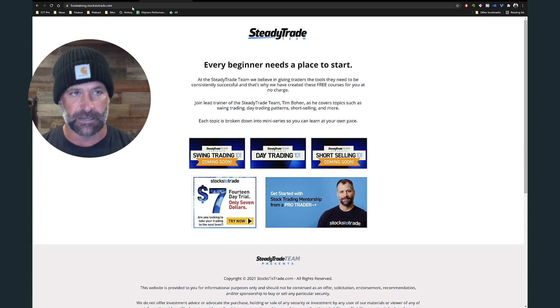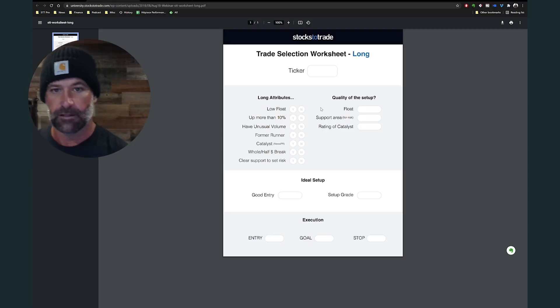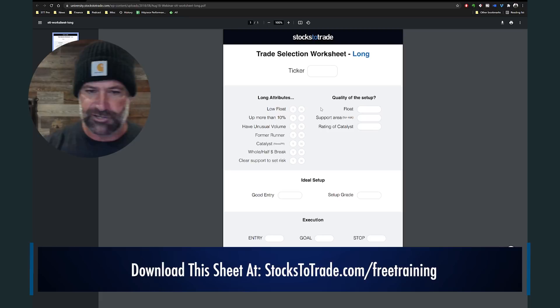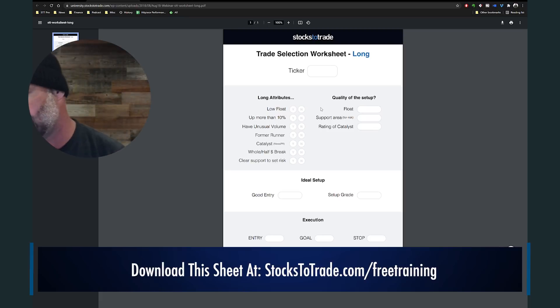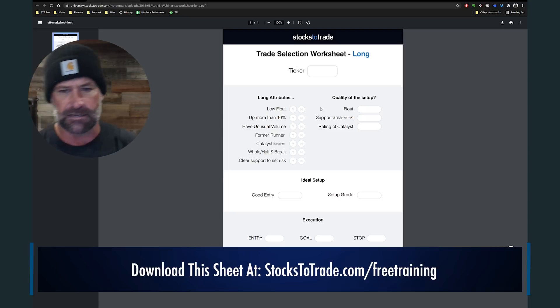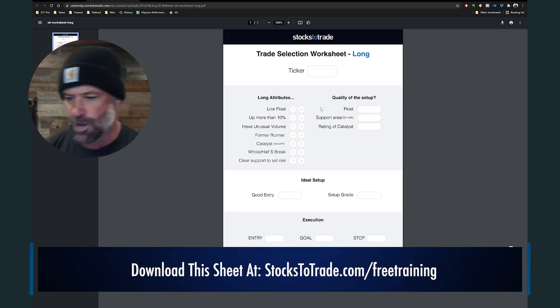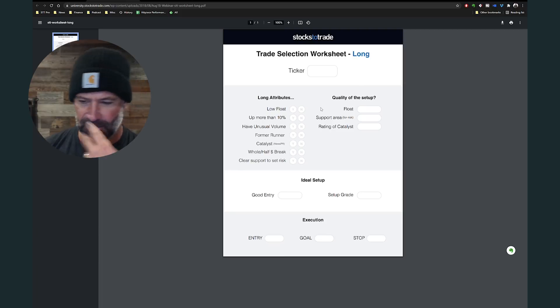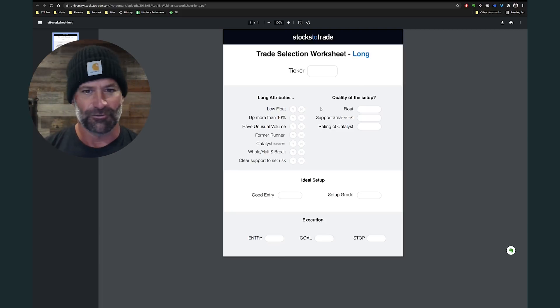We broke it down in detail, and now I'm going to tell you what we look for. So here is that sheet. Keep in mind, you can screenshot it if you want. I mean, listen — if this isn't your first video, hopefully something here resonates. That's my life's mission right now.